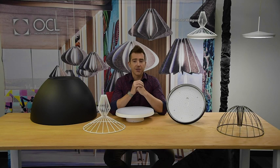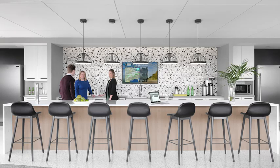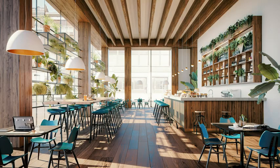We also designed the Centro series to be a modular light engine for other OCL products. The Royale series simply adds two unique wire form crowns on top of the Centro body, and the Nova is a large metal shade with the Centro engine tucked up on top.